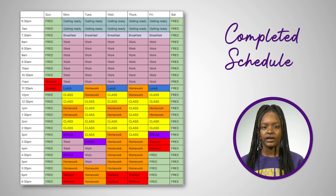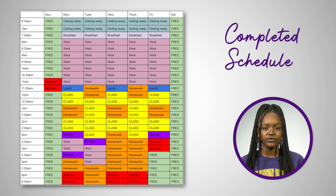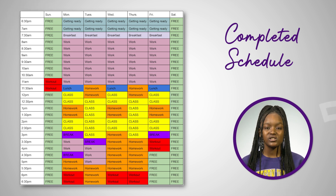Here's what a completed timetable might look like. As you can see, this template shows a time slot for just about every activity for the day. In this example, the student knows when they have free time, when they have to go to work, what time they have class, what time they will eat lunch, and the list goes on.